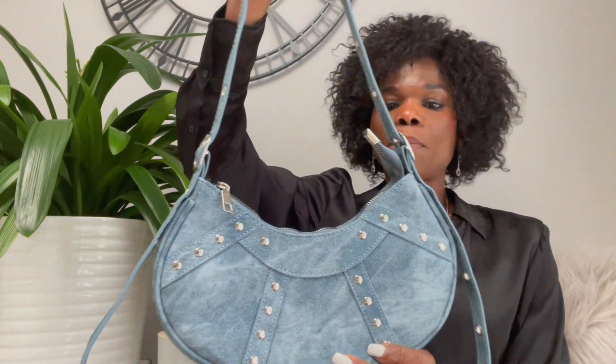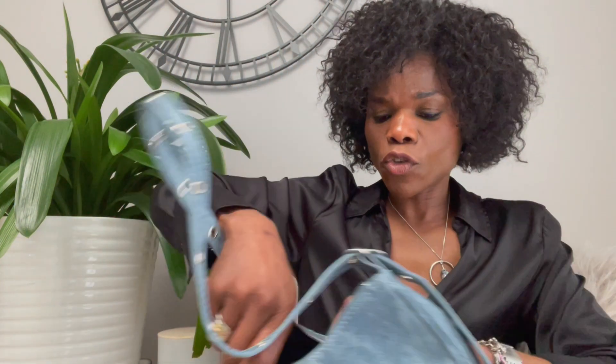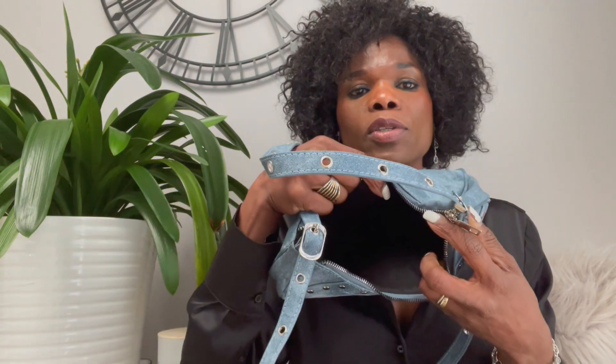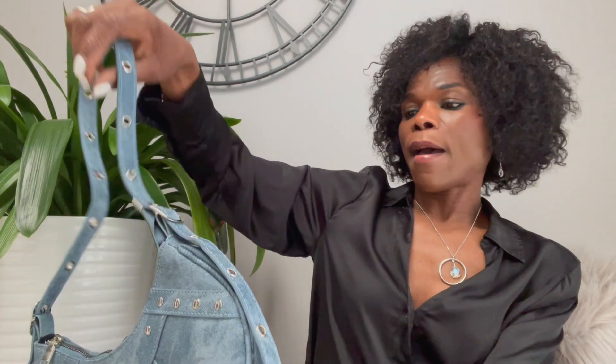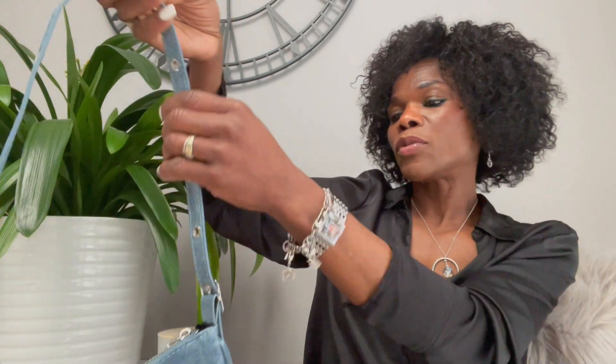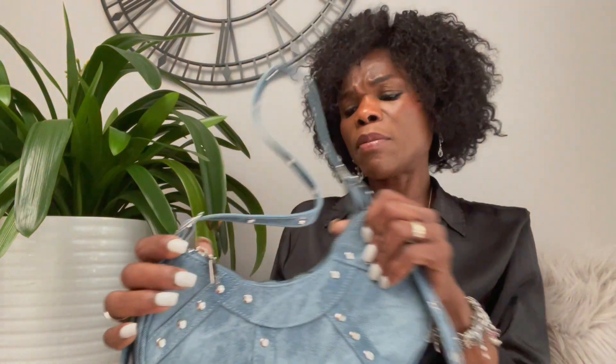I also got this denim bag — denim is very much in style right now. It looks quite well-made: the zip is really strong and the inside is spacious. The strap is fully removable and adjustable with holes all around, so you can make it shorter or longer — it's long enough to use crossbody. I was going to get a denim bag from Zara but this one is less than 10 pounds and I really like it, so I'll be keeping this one too.